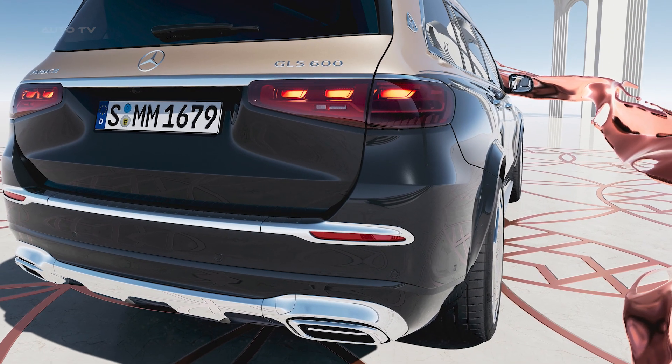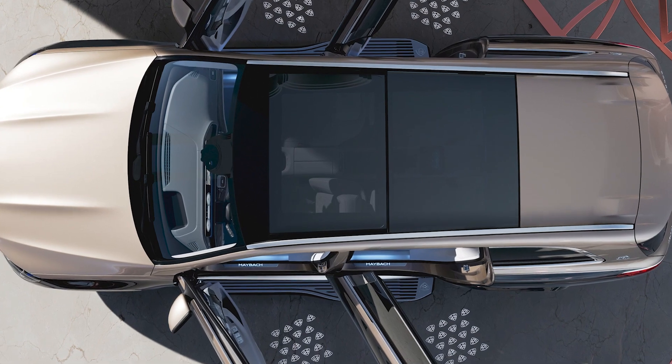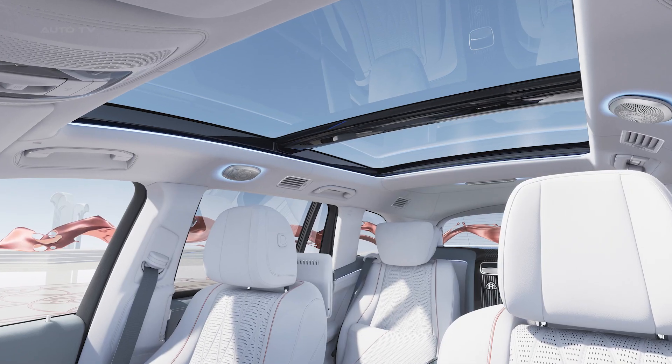It can accelerate from 0 to 100 km per hour in just 4.2 seconds, with a top speed of 250 km per hour. That's it for our preview of the 2024 Mercedes Maybach GLS 604 Matic.